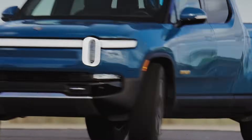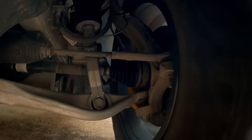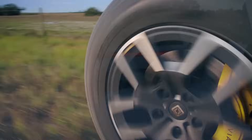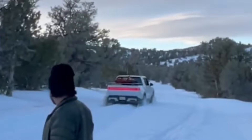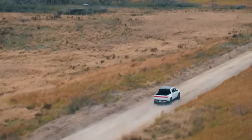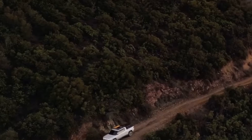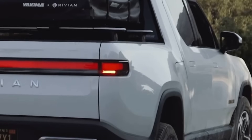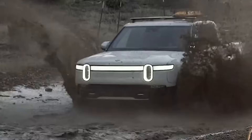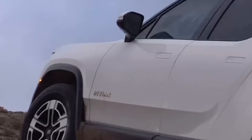Rivian's R1T takes a unique approach to performance with its quad-motor setup, which involves having a motor at each wheel, allowing for precise control and distribution of power. This configuration enhances the R1T's performance capabilities across diverse driving scenarios. Whether navigating tricky off-road trails or maintaining stability on various road surfaces, Rivian's engineering emphasizes precise control to deliver a versatile and responsive driving experience. Analysis of performance metrics also includes efficiency, responsiveness, and adaptability to different driving conditions.